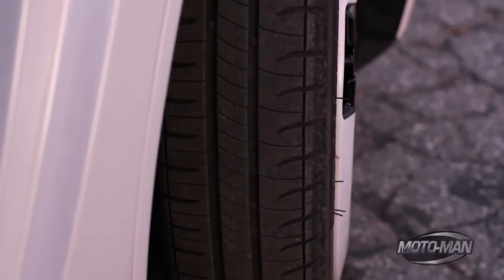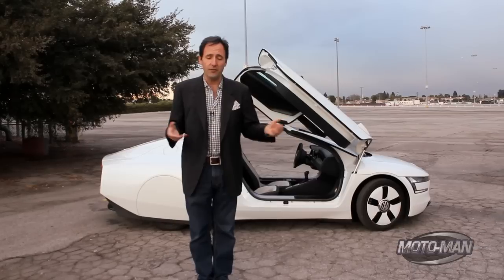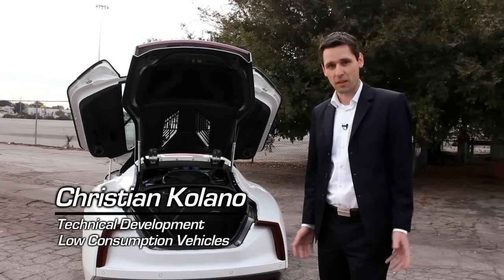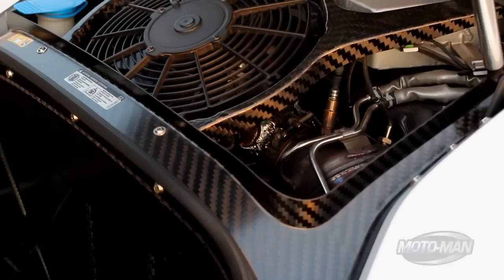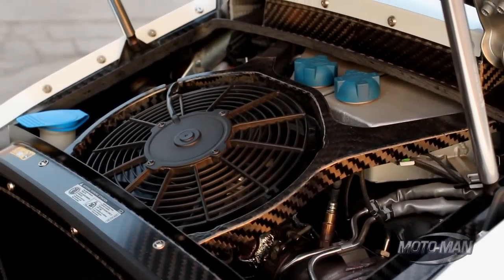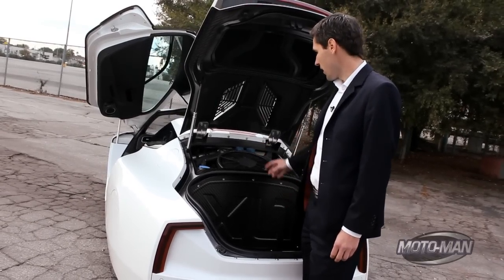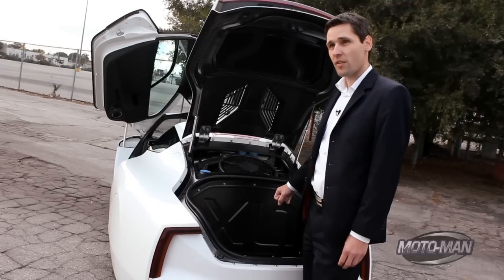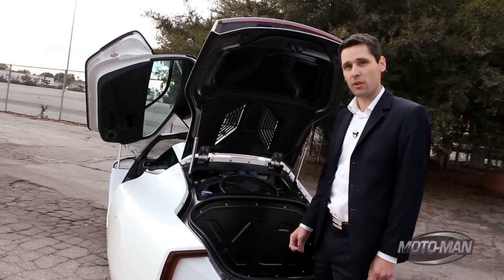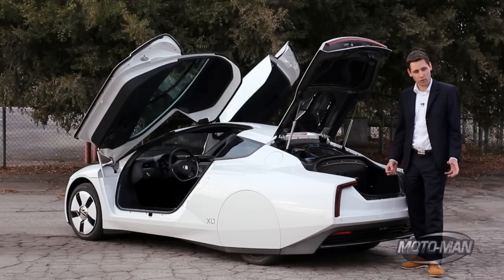When you add in the propulsion system, the wheels, and even an air conditioning system, the car weighs 1,700 pounds. The car has a two-cylinder TDI engine with 47 horsepower, then a clutch and an electric machine with 20 kilowatts, going straight to a seven-speed DSG gearbox. The complete system power is 70 horsepower. It's a plug-in hybrid, meaning you can drive in hybrid mode or in pure electric mode.